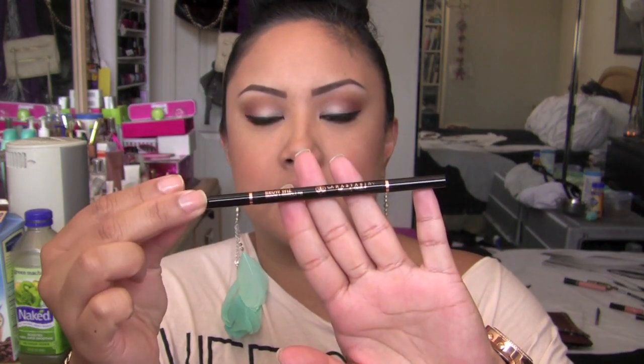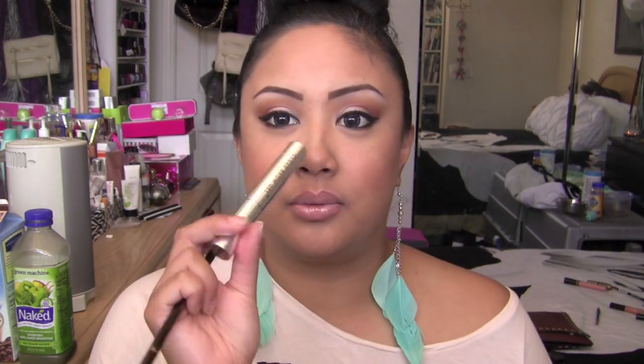It's Anastasia's Brow Wiz pencil in Brunette — I love it. I outline the bottom with Brunette and do a little bit of the tail, then fill everything in with Espresso from MAC. Sometimes I use Brun — B-R-U-N — from MAC, which is a little more on the charcoal side, but most of the time I use Espresso because I like a warmer, softer but defined brow. Then I seal with the clear brow gel.